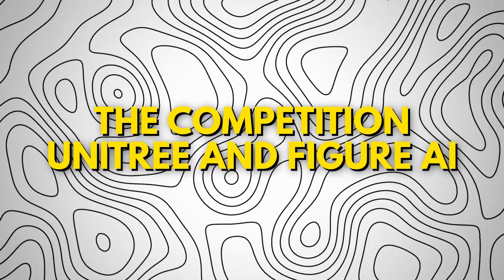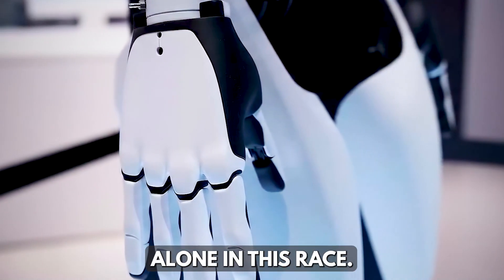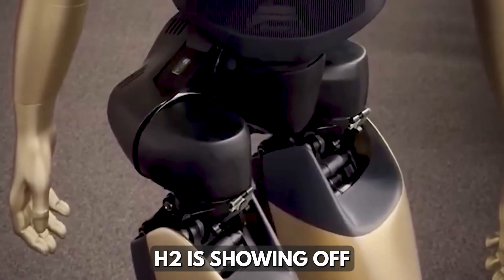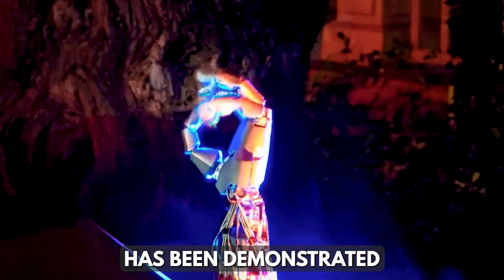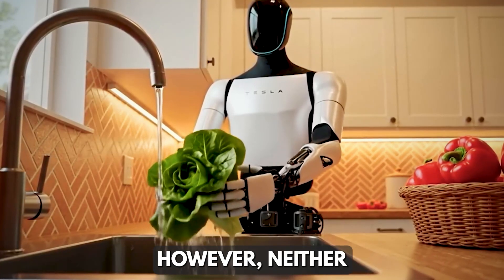But Tesla isn't alone in this race. Rival companies like Unitree and Figure AI are pushing forward with their own humanoid robots. The Unitree H2 is showing off athletic moves like kickboxing and catwalk walks, while Figure 3 has been demonstrated doing household chores, loading dishwashers, and packing boxes.